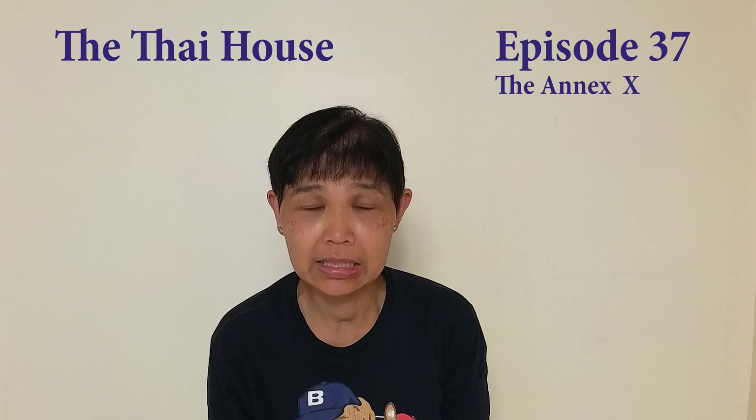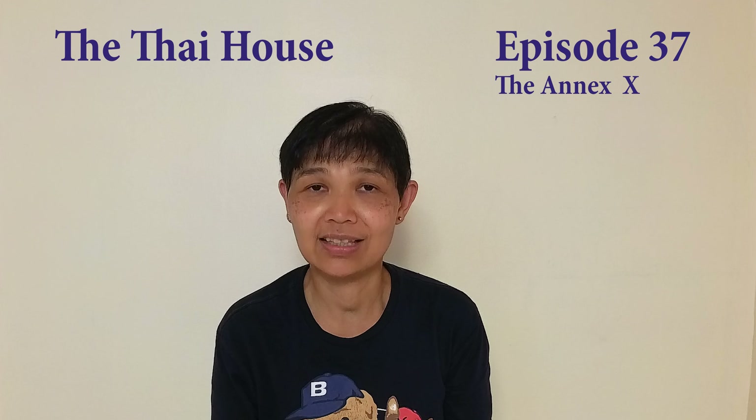Hello, my name is Tuk. I would like to introduce you to my house in Bangkok. My mission is to renovate it to be livable again. I will record it from day one up until it's finished according to my budget. I hope you enjoy the videos and see you for the next time soon.